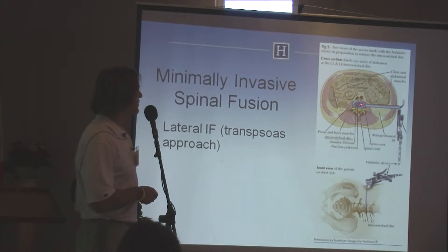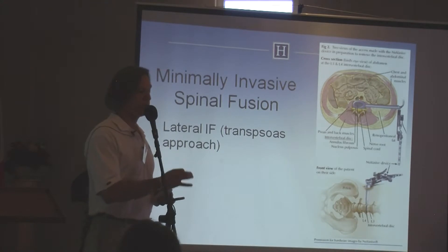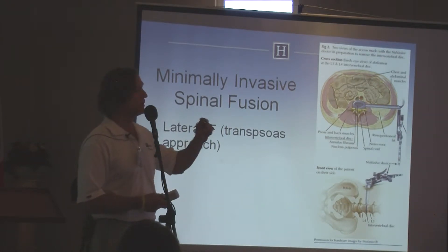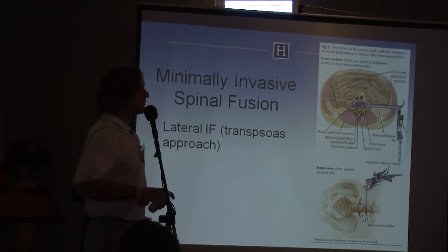With a blunt trocar, you pass into the disc and then dilate with dilators to develop a space down on the disc, and then you apply a retractor. It's under direct visualization, and this can be done through a one-inch lateral incision. It's applicable to the lumbar spine from L1 to L5.